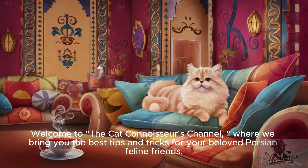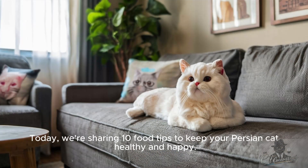Welcome to the Cat Connoisseurs channel, where we bring you the best tips and tricks for your beloved Persian feline friends. Today, we're sharing 10 food tips to keep your Persian cat healthy and happy.